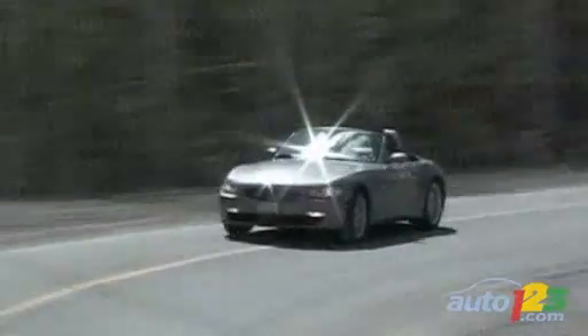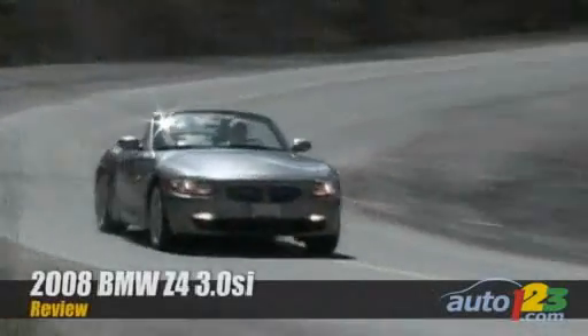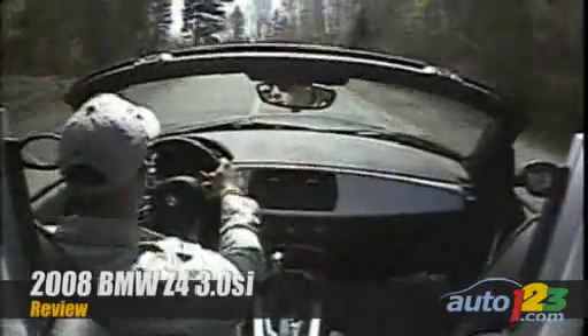This is the BMW Z4, and in 9 seconds its top folds down, after which point it takes the appearance of a killer-looking two-seat drop-top that's ready for summer cruising.